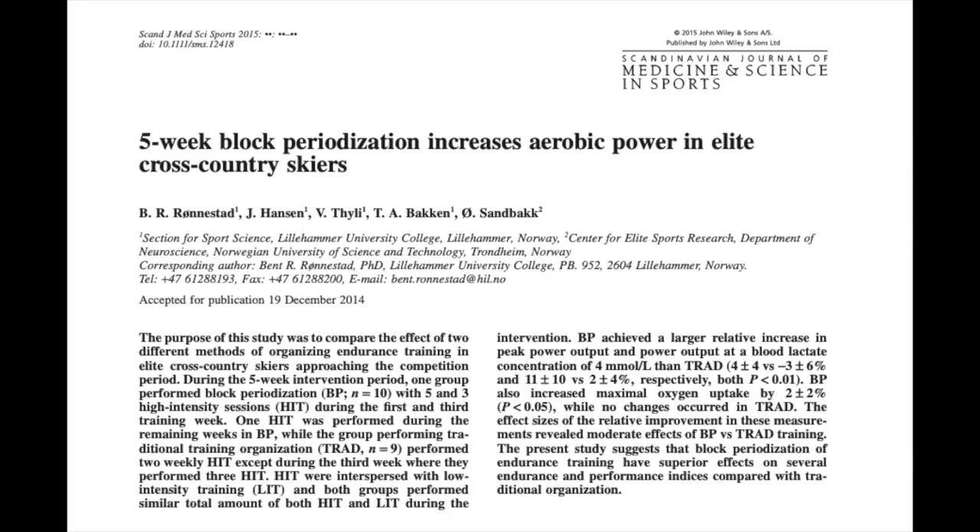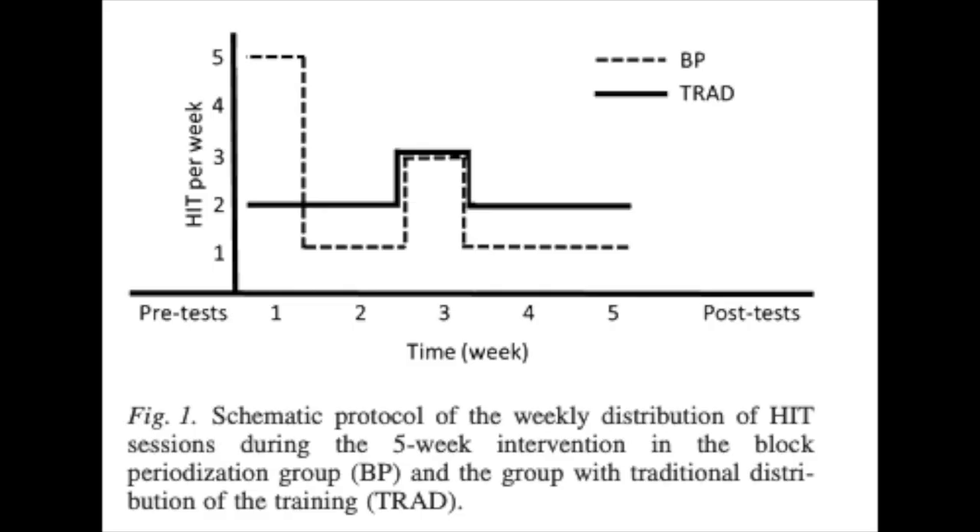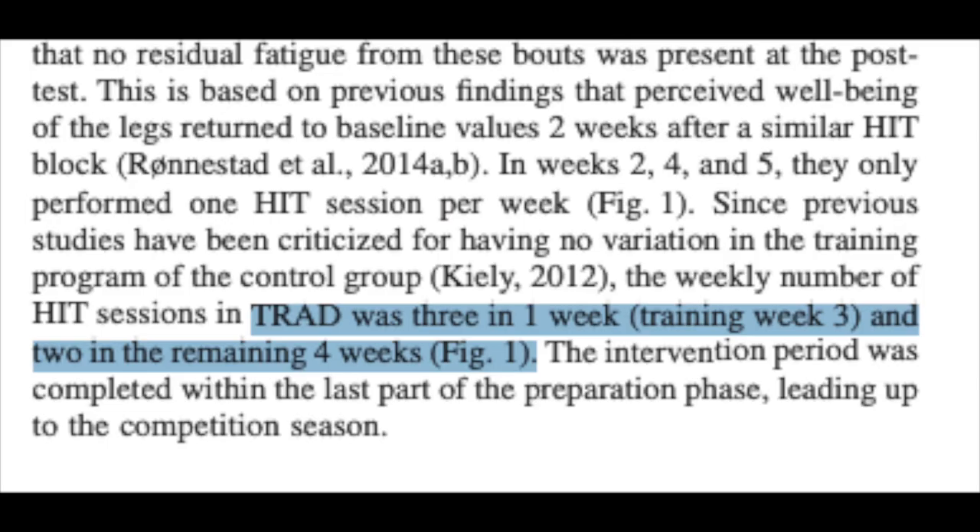This is one way to organize block periodization, but it's not the only way. For example, in a five week study on block periodization on elite cross country skiers, they had the block periodization group perform five high intensity workouts in the first week and three high intensity workouts in the third week, with just one session per week in the second, fourth, and fifth week. The control group for that study stuck mostly to two sessions per week. I'll get into some different ways that you can incorporate block periodization in your training later on in the video, but let's get to the most critical question: will block periodization actually make you faster?